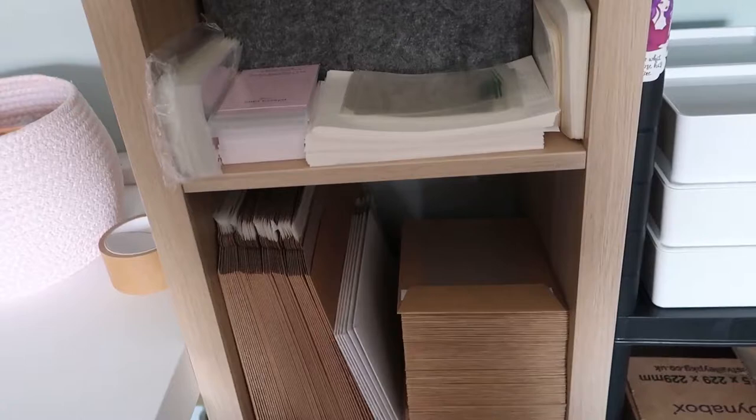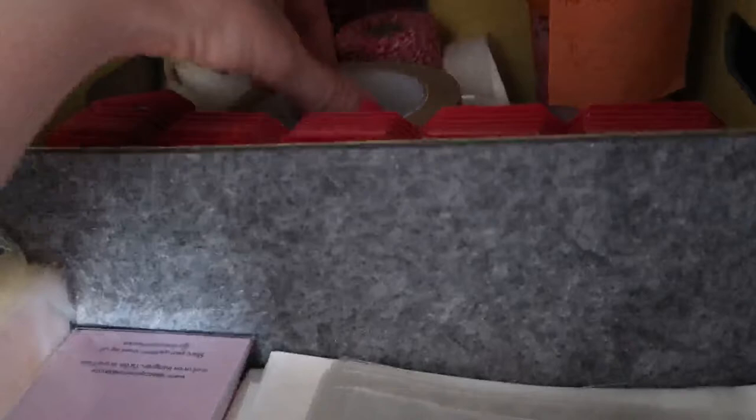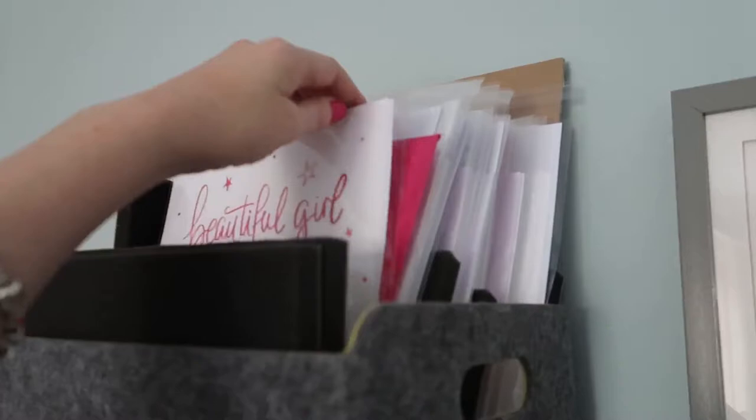Over here is the packing station, which is probably quite similar to what we had last time. We've got glassine bags, cellos, all the bits and pieces we need — Royal Mail bags, packing tapes, fragile tapes, more packing envelopes. And underneath here is where we keep all of our different packing boxes, all flat packed.